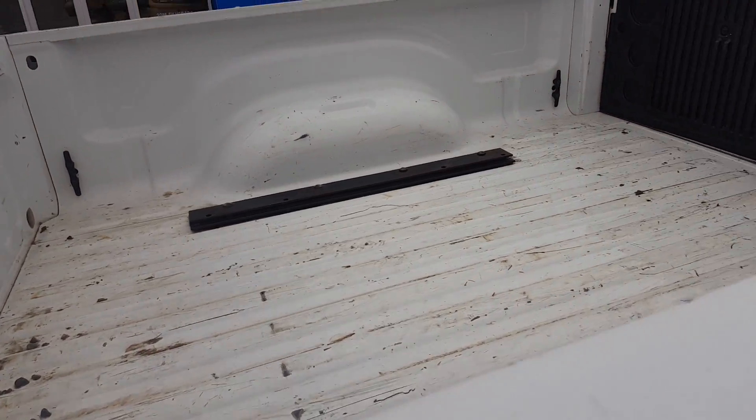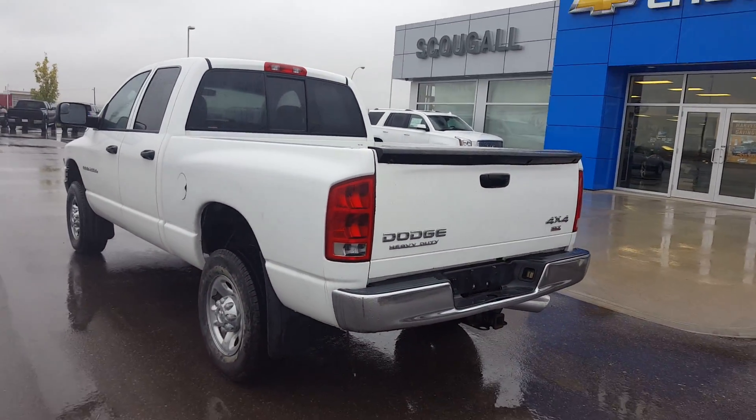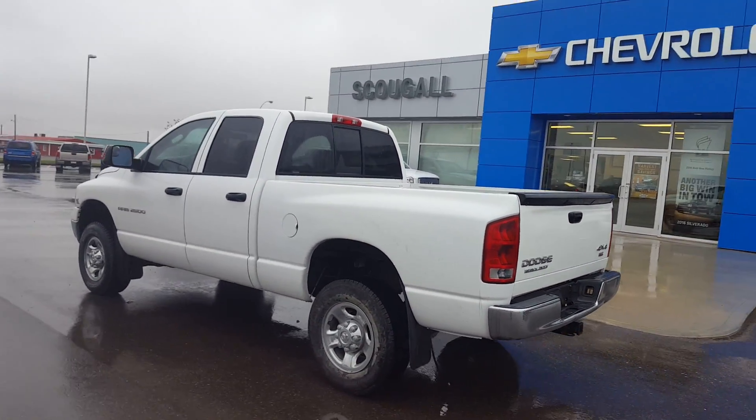This truck has been meticulously maintained. Looking in the bed of the truck, this great looking Dodge Ram SLT is listed on our website for only $21,900.